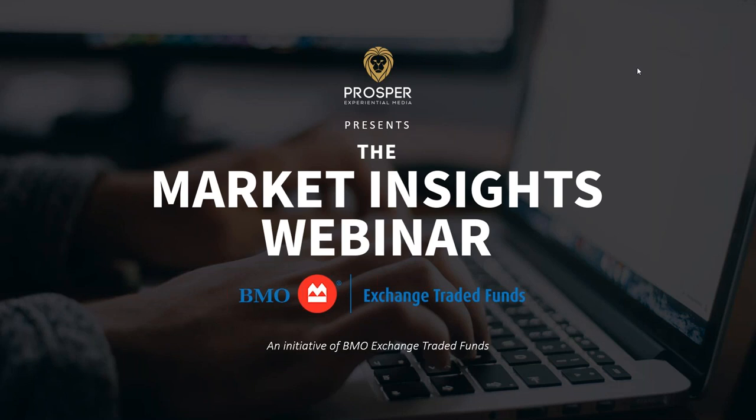One of our guests today will be from MSCI — great to have them back. Not recommendations, not advice, but market insights across the board. Let me introduce the actual guests: Danielle from BMO Exchange Traded Funds and Paul from MSCI, joining us today to talk about market insights.